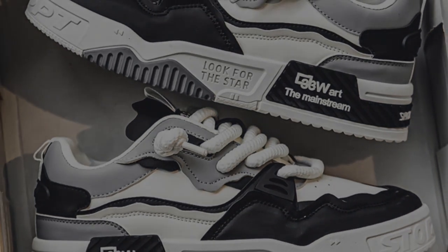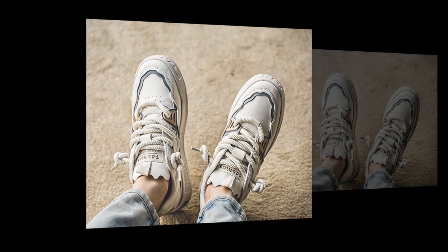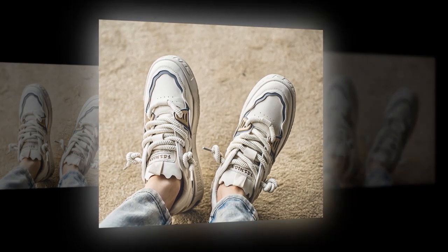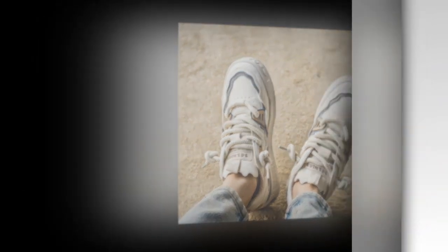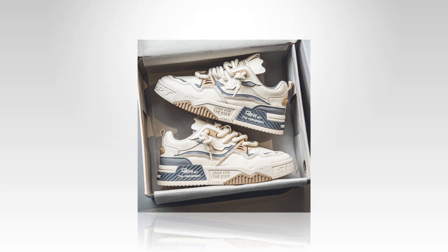When it comes to fit, these sneakers are true to size. So if you're considering getting a pair, I'd recommend going with your regular size. They have a nice snug fit without feeling too tight, which is exactly what you want for all-day wear. The artificial PU material adapts nicely to the foot, so they're comfortable right out of the box.